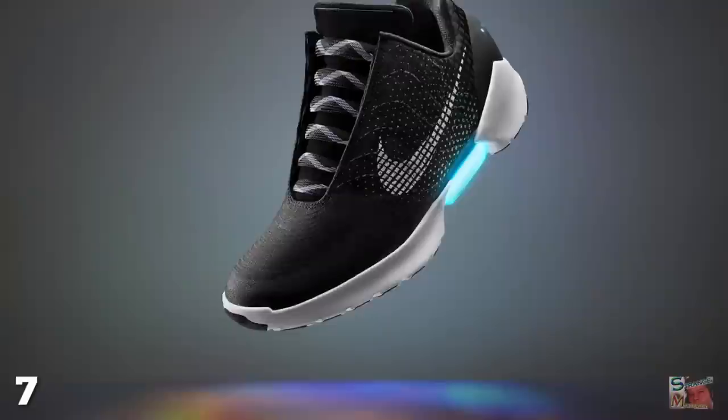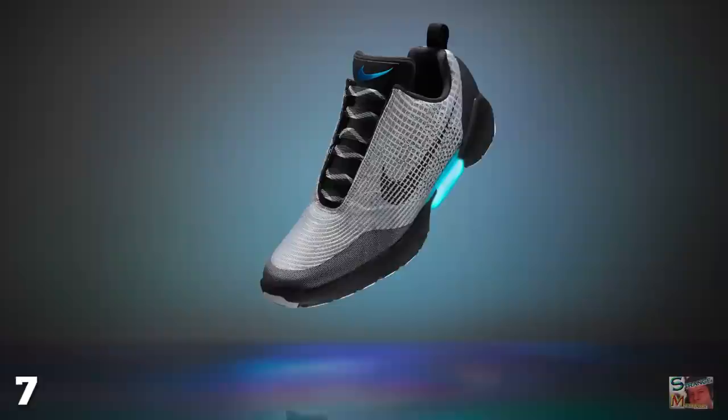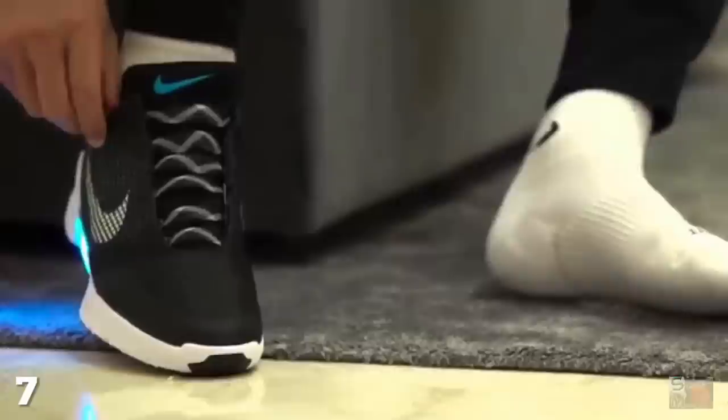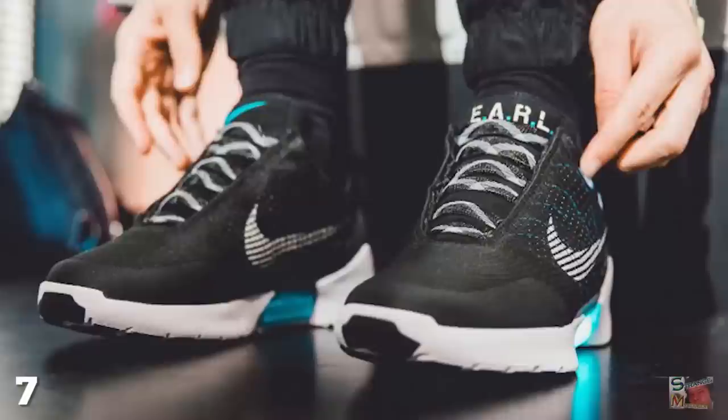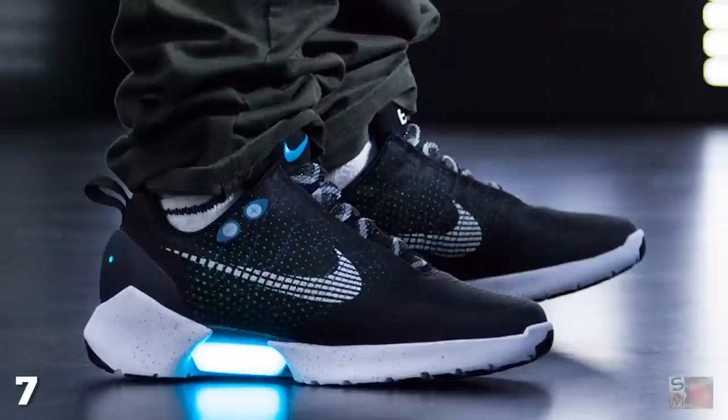Nike has made our laziest dreams come true with the release of the Mag. Rather than employing traditional laces, the Mag uses embedded actuators which conform to your foot's shape using pressure monitors. When you step your foot into the shoe, your heel hits a sensor and the system automatically tightens.